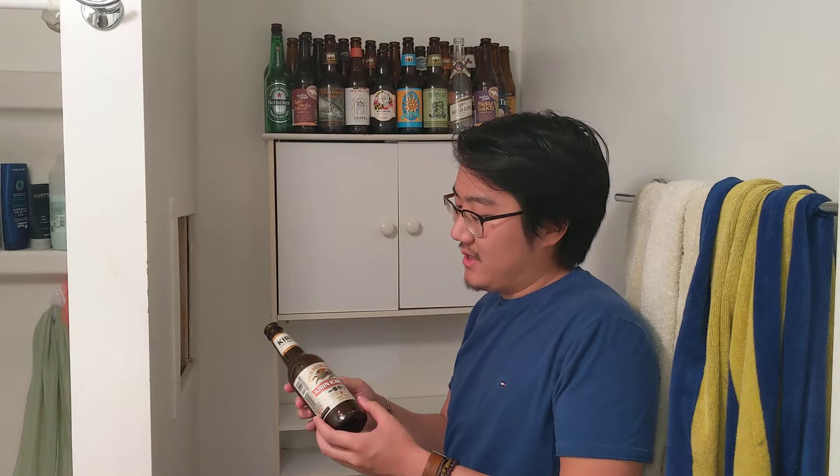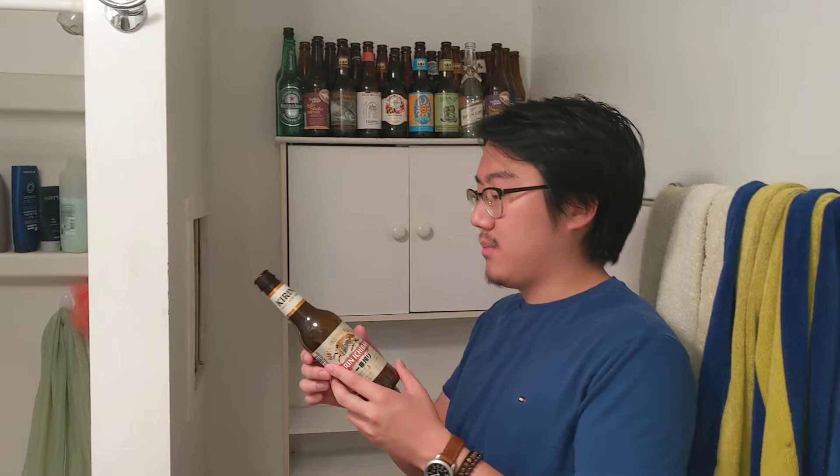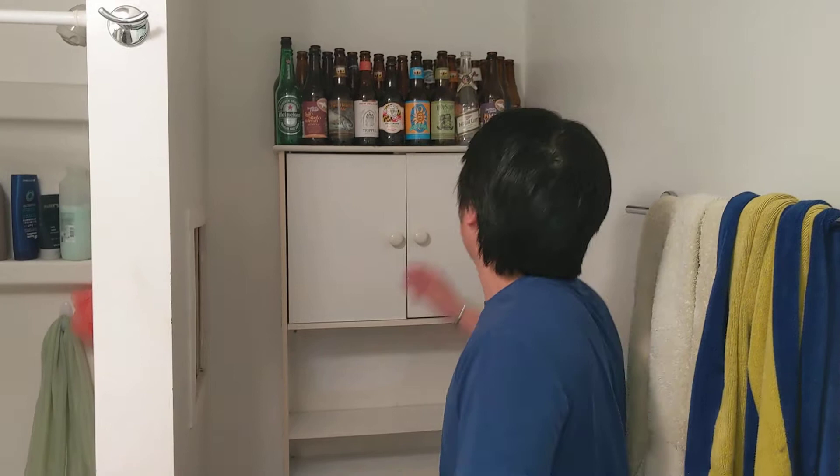Next up, we got Kirin Ichiban. This is one of the three big names of Japanese cheap beer, all three of which are way better than cheap beer in America. I go back and forth between liking this one and Sapporo more. This one says first press, 100% malt — it's like a one-ingredient beer. It tastes exactly like beer but concentrated, very solid. Not much other flavors going on, just a very crisp, very beer-like beer. Four out of five.